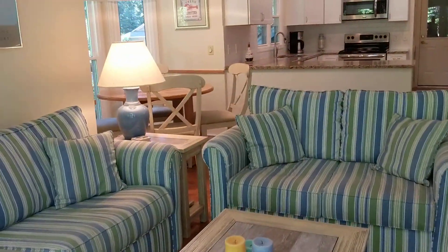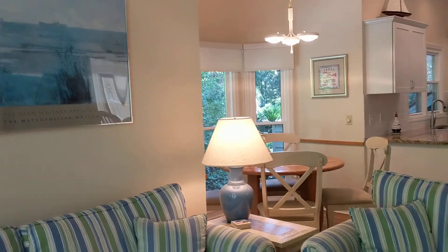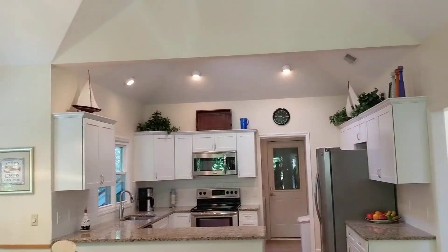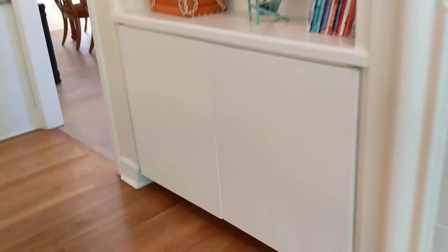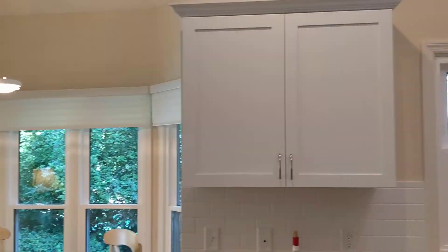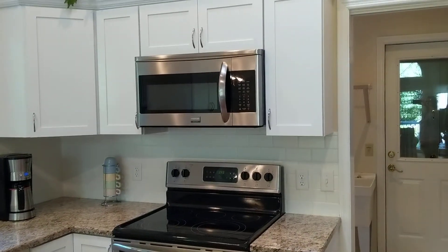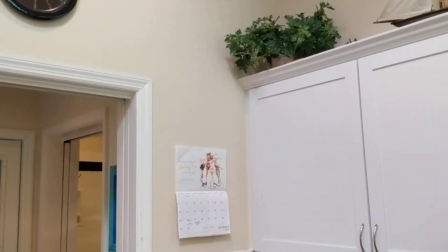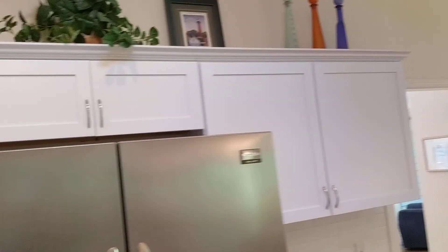Coming back inside, give you another look at this room. Nice little eating area. The kitchen has been updated nicely. They didn't change the cabinets out when they did the remodel, but I think they're okay. Changed out to all stainless. It's a very comfortable space, comfortable room.